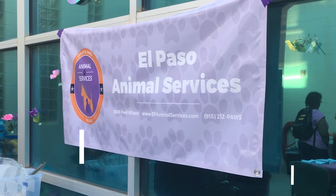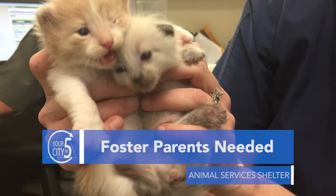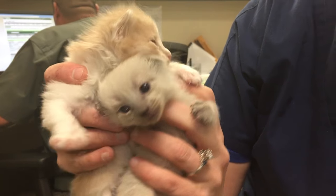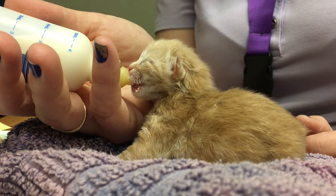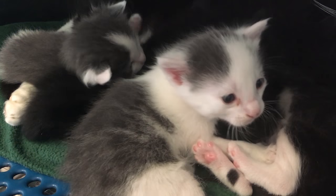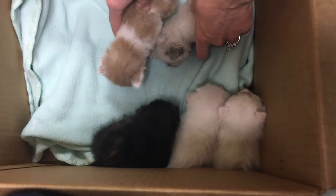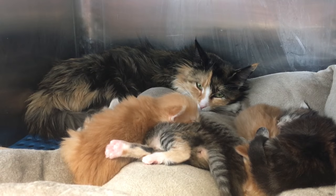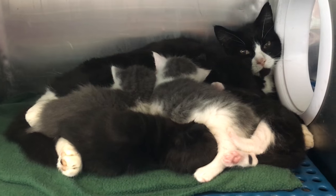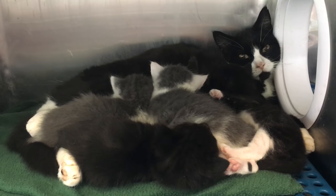The Animal Services shelter is looking for foster parents to help care for the dozens of kittens that have made their way to the shelter. Spring is known as kitty season because many litters are born during this time of year. The shelter has so many kittens that they held a kitten shower not too long ago to help spur donations of kitten-related items that support the shelter's foster program. Many kittens have already been fostered, but Animal Services is still in need of more families. To learn how you can become a foster family, visit the shelter at 501 Fred Wilson and staff will gladly introduce you to a cuddly kitten in need.